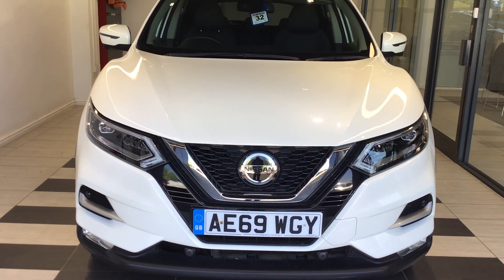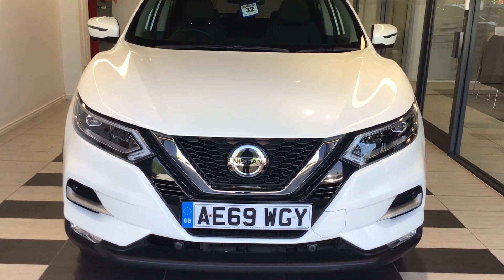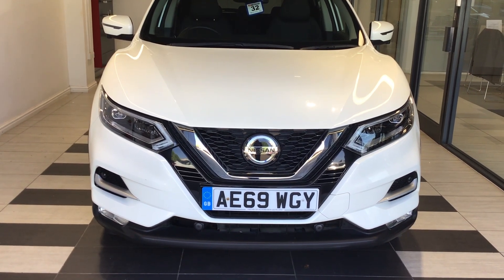Welcome to Smiths Nissan here in Peterborough. My name is Richard. Today we are looking at the Nissan Qashqai 1.3 Digi-T Tecna, registration Alpha Echo 69 Whiskey Golf Yankee.